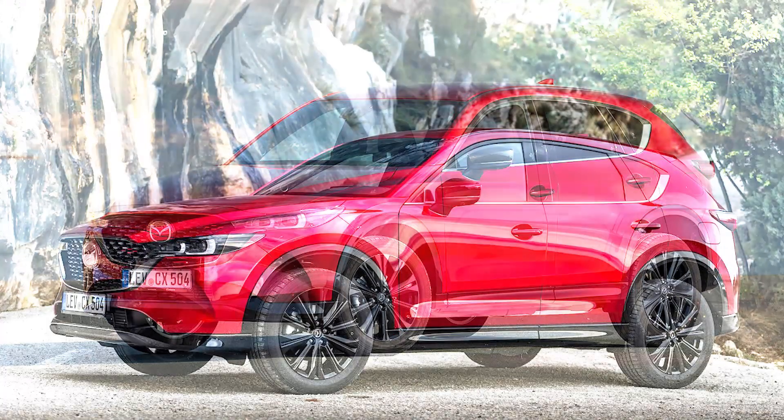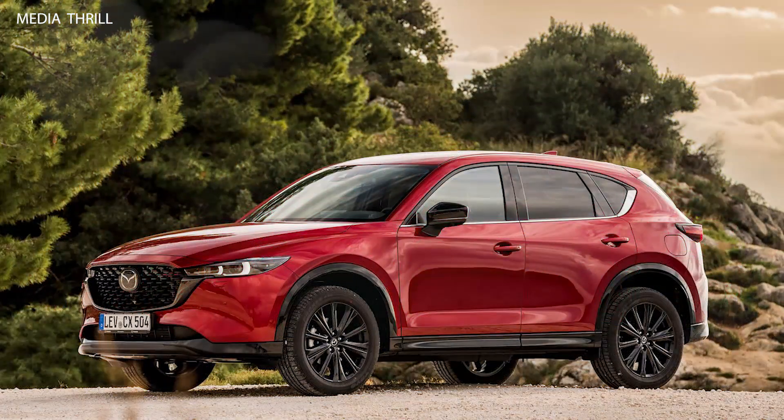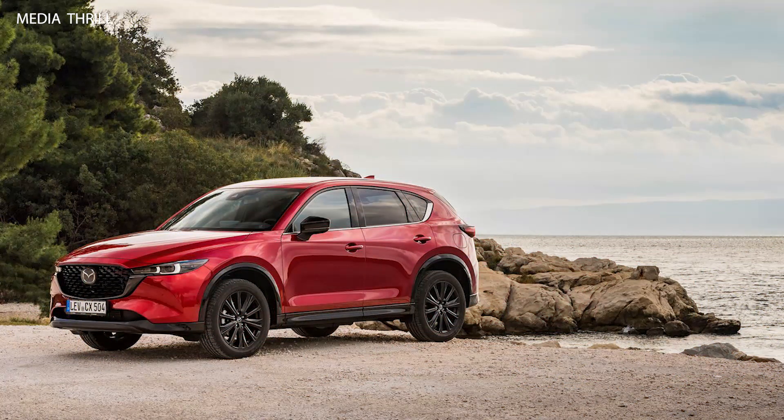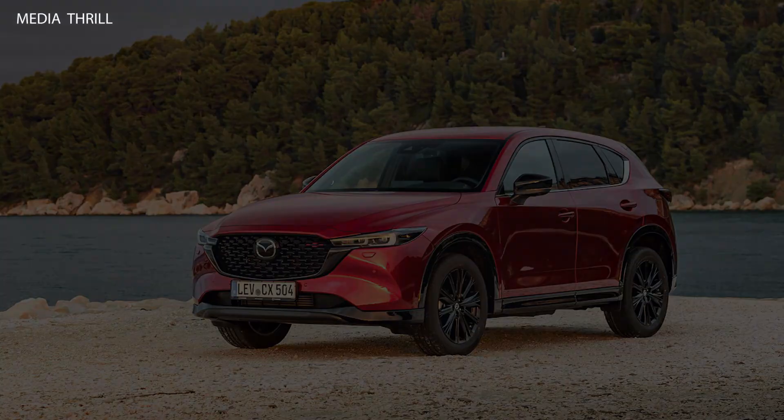Mazda is increasingly focusing on environmental sustainability, so future iterations of the CX-5 may incorporate more eco-friendly features and powertrain options. The Mazda CX-5 is available in many markets worldwide, and Mazda regularly updates its lineup to stay competitive and meet evolving consumer demand.